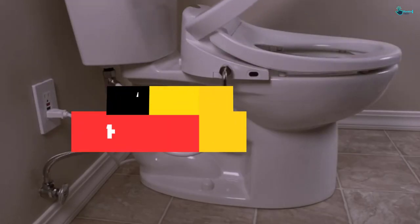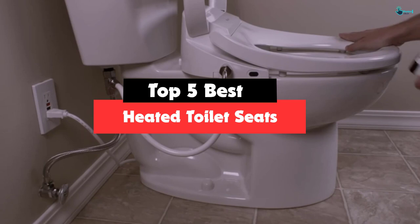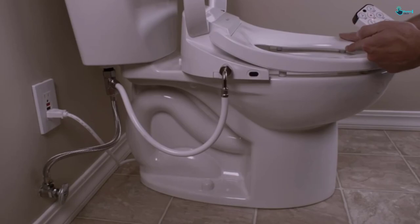Hey guys, in this video we're going to be checking out the top 5 best heated toilet seats that are available on the market for their true quality. Based on my personal opinion and hours of research, I have listed them based on popularity, quality, price, durability, user opinions and more.